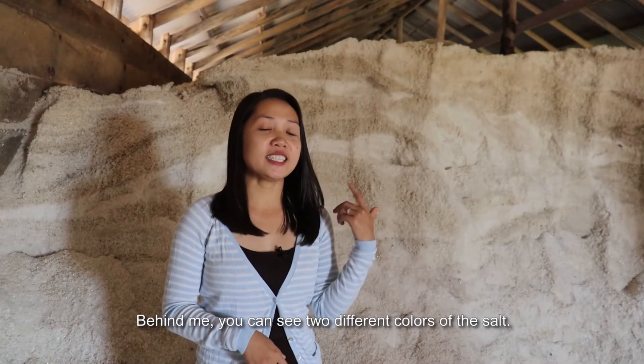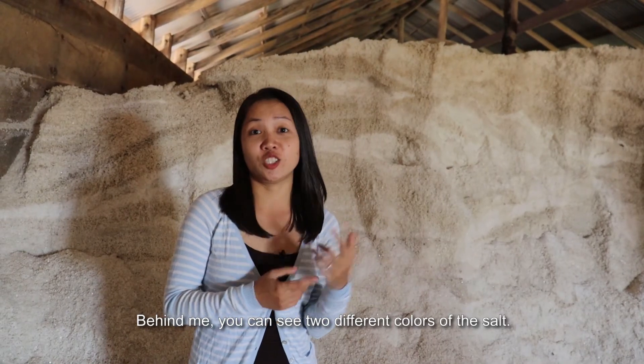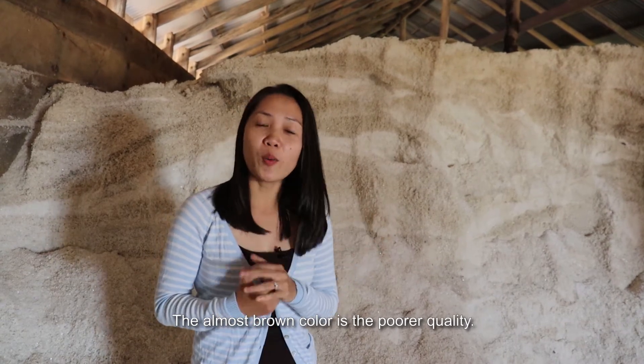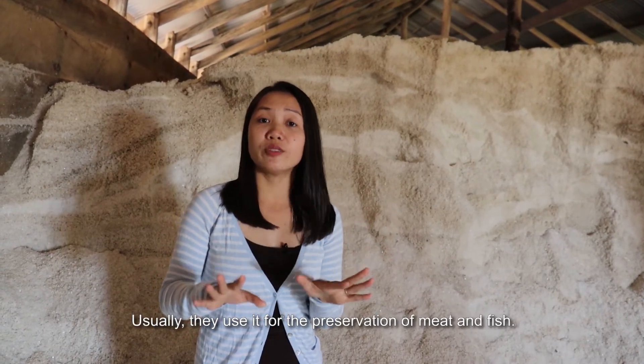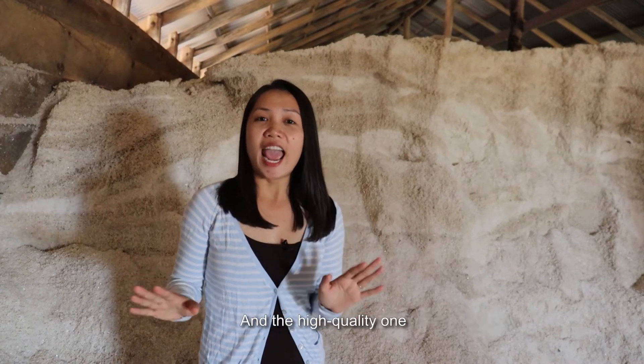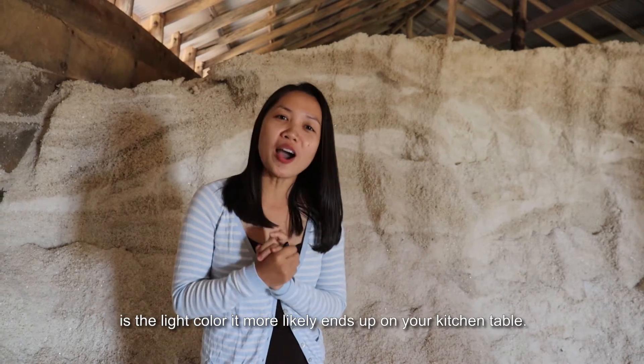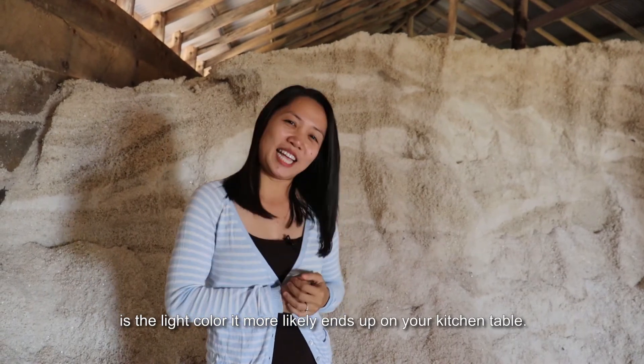Behind me you can see two different colors of the soil. The almost brown color is a poorer quality — usually they use it for the preservation of meat and fish. And the high quality one is a light color; it more likely ends up on your kitchen table.